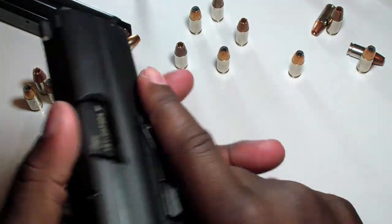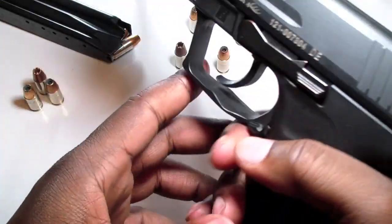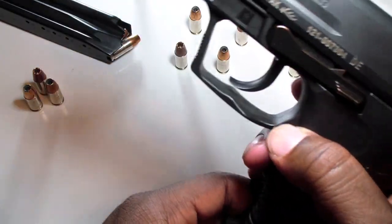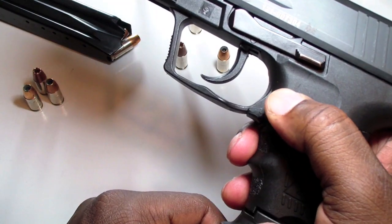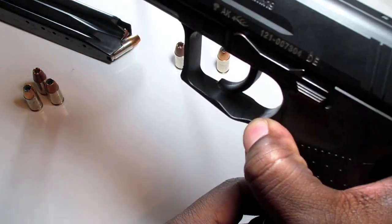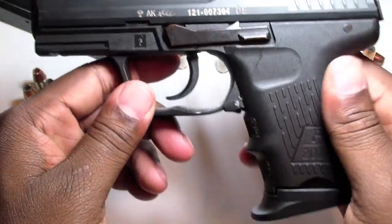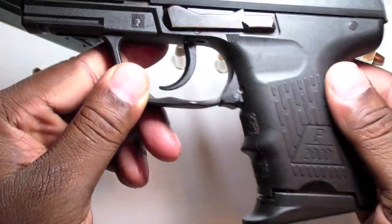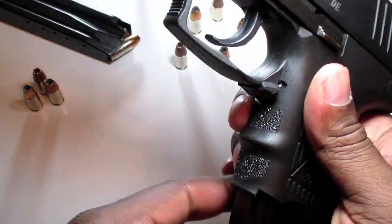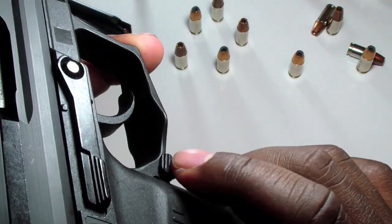Another point is the magazine release. H&Ks are notorious for using the European-style magazine release — instead of a push button, you have a release lever by the trigger guard that you press down to drop the magazine. I honestly don't have a strong opinion on it either way. I've gotten used to it and it works well. It also allows the gun to be ambidextrous.